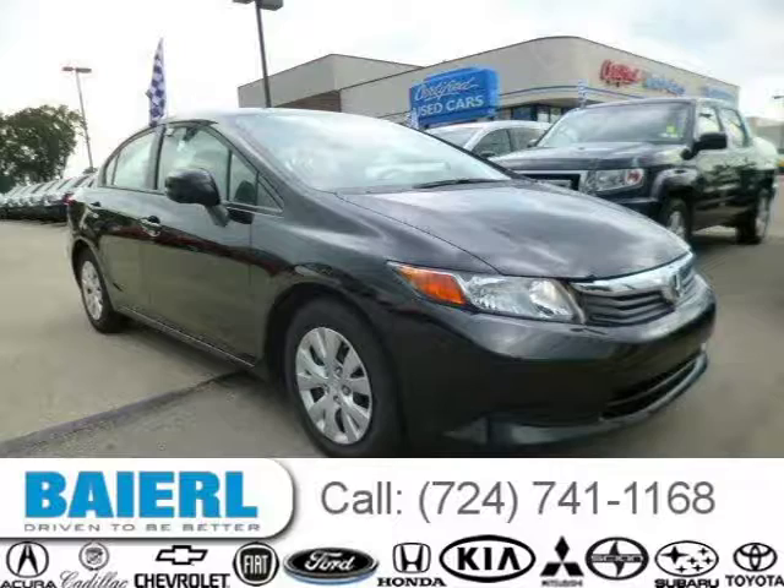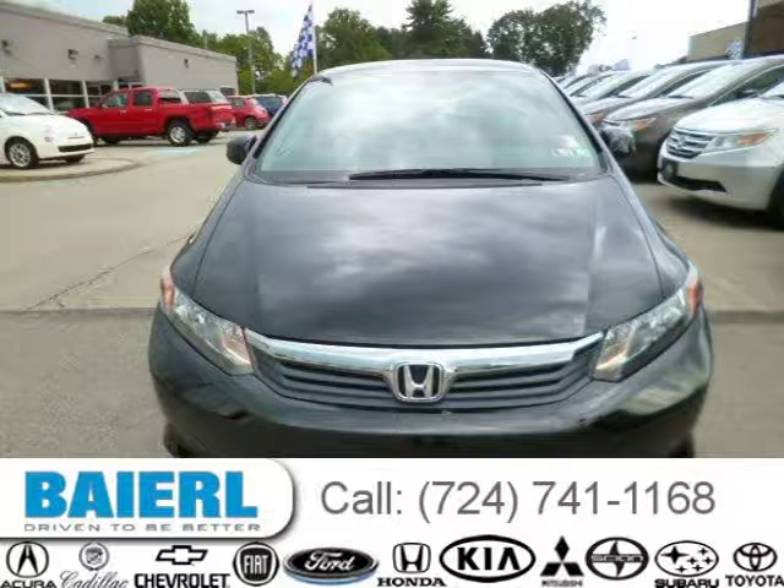This 2012 Honda Civic Sedan is located in Wexford, Pennsylvania and has 22,769 miles on it.